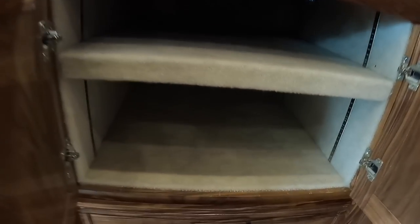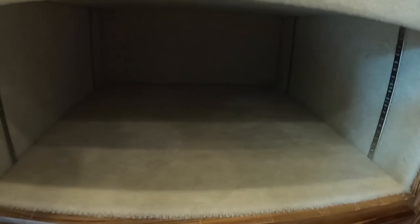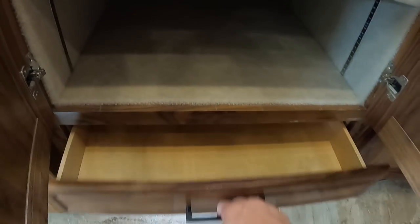More storage below your counter — look how deep that goes. Again, lined with carpet. Another pull-out drawer here.